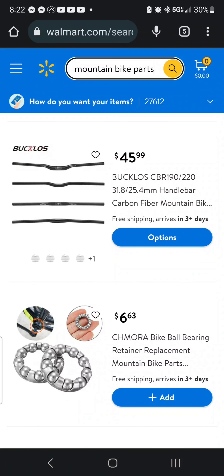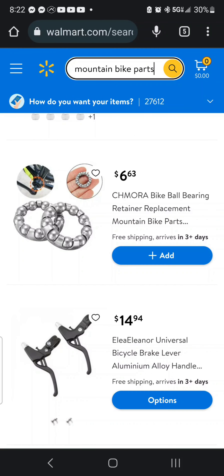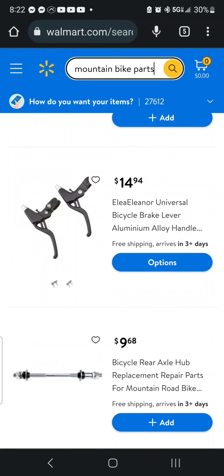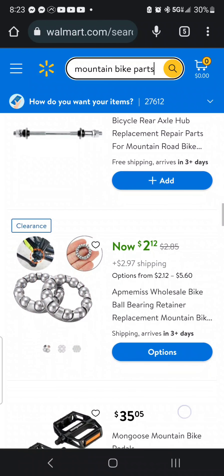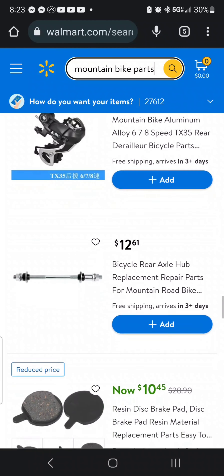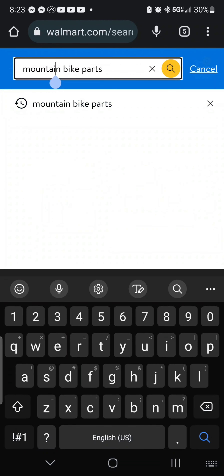You've got Bucklos carbon fiber handlebars. You might need to replace some ball bearings — I would just go ahead and get a different bottom bracket. I mean, there are a lot of different things. I saw some zoom hydraulic brakes on here one day. And an AX11 — let's see.